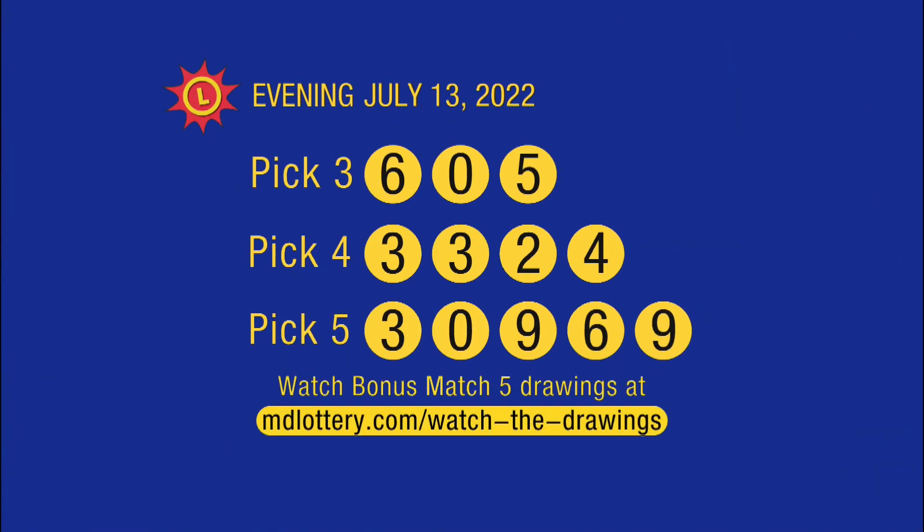And now, your winning numbers recap. Bonus Match Five results are available at mdlottery.com slash watch the drawings.